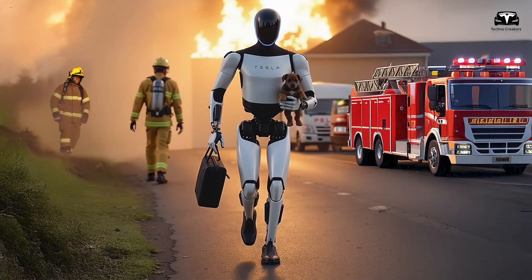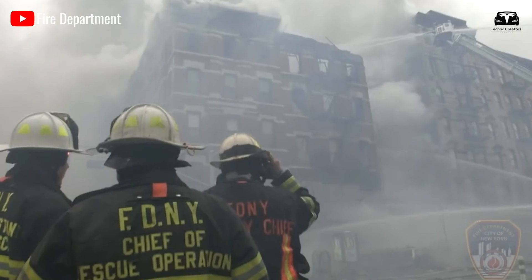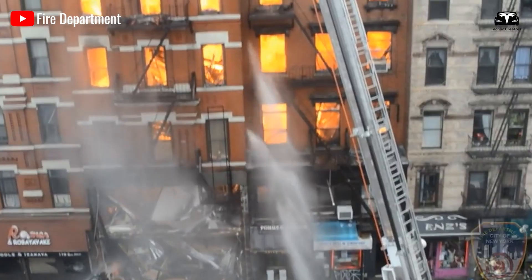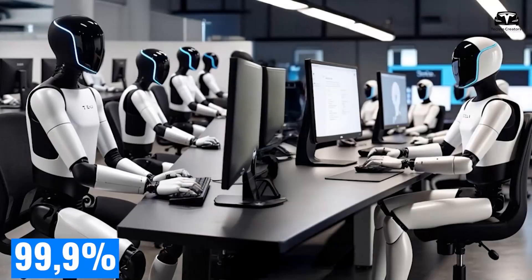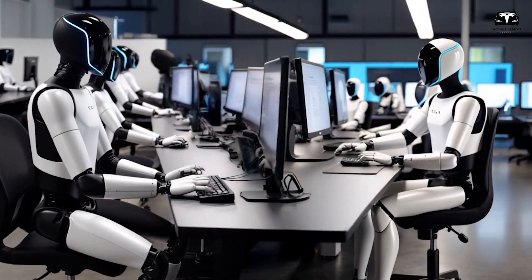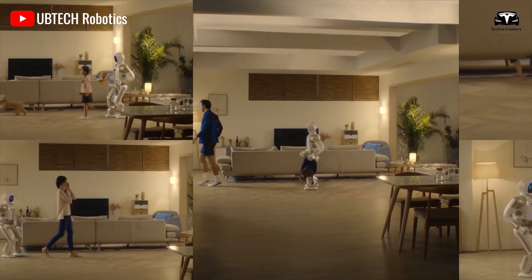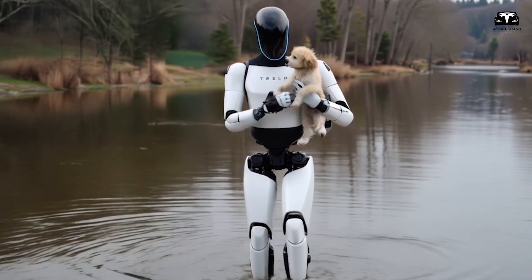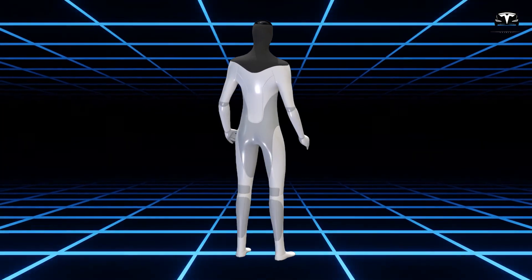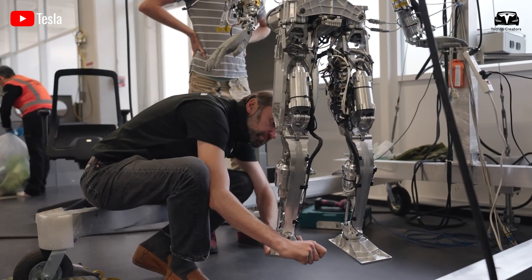Once a person is located, the robot can carry up to 20 pounds of essential supplies, such as water, food, or a first aid kit, to help keep them alive until help arrives. With the help of Starlink, which provides 99.9% uptime, Optimus sends real-time data, photos, video, and GPS coordinates accurate within 3 feet directly to rescue teams, streamlining operations. A 2024 study by the International Red Cross Federation suggests that this technology could reduce emergency response times by as much as 25%.